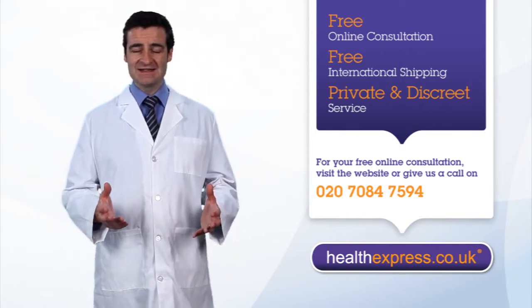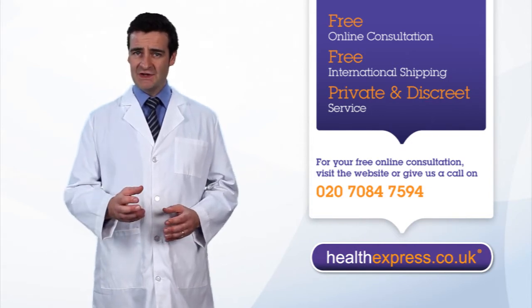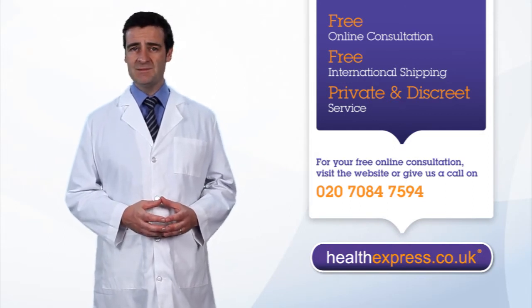Sadly, the only way to discover which one is best is to try them out, but you can make your research easier by sharing your experiences with a doctor in person or through an online consultation so they can recommend a pill to try.